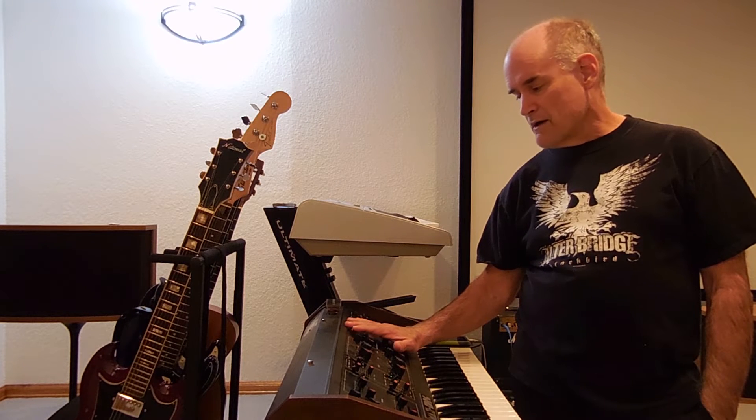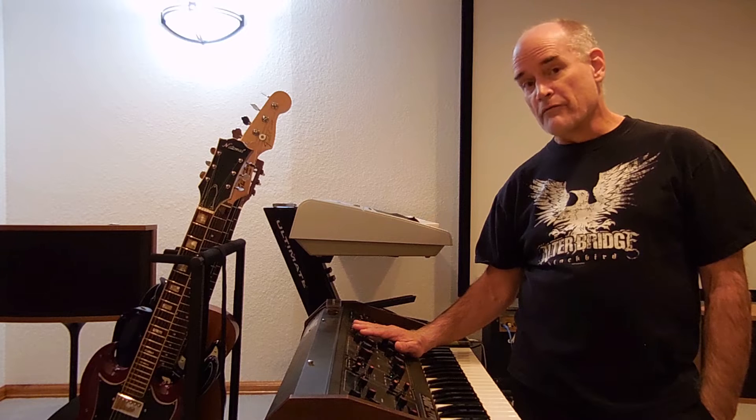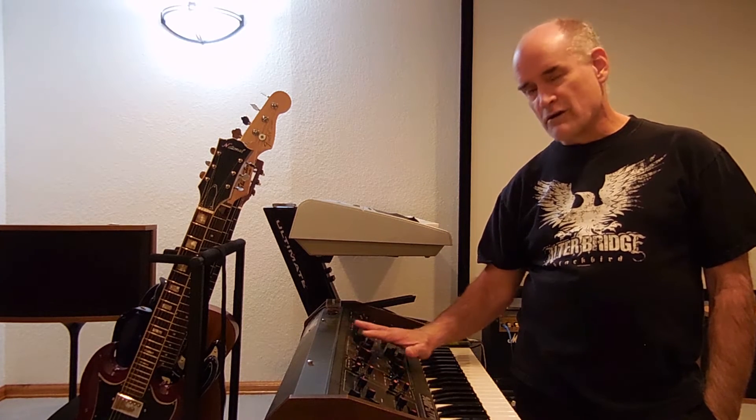I'll be playing along with a rough mix of the song without any vocals. You may hear a trace of a reference vocal in there from me. But this is primarily to show you Max here in action.